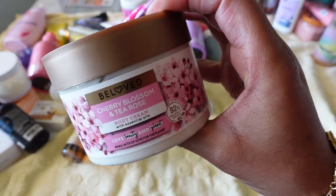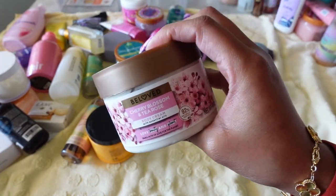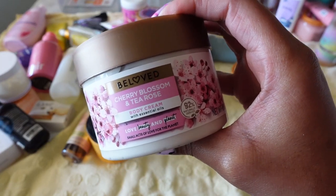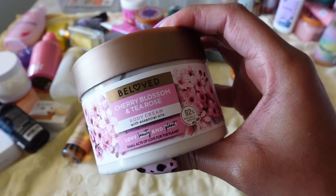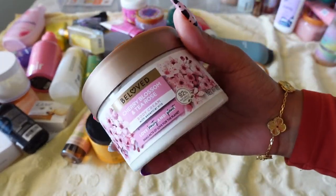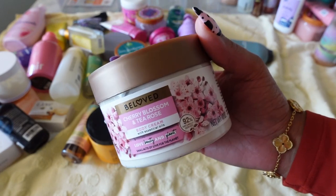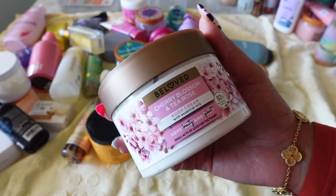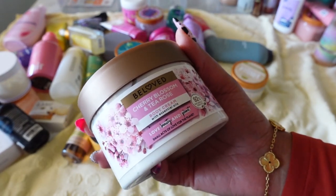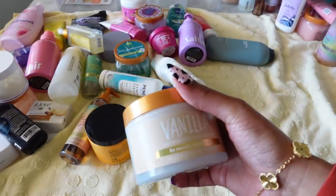Next is Beloved's Cherry Blossom and Tea Rose. I bought this for a cherry-scented reel on Instagram — I don't even think I ended up using it. While I love the scent, I don't really buy from Beloved. I hear people say they like the brand, but I've never actually used this, and I know I'm not going to use it. There are just certain brands that stand out to me and Beloved isn't one of them. Not keeping this.